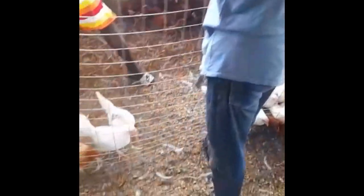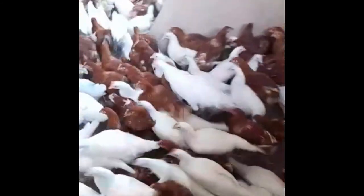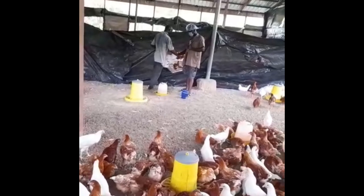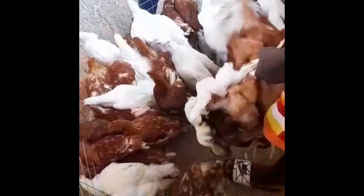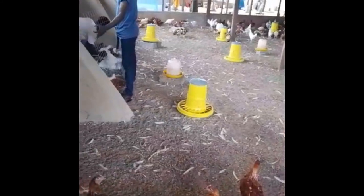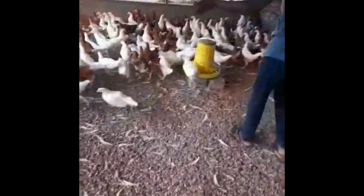This solved two problems: the chickens would not be stressed from running around trying to escape us, and we would also not be stressed from chasing after them. After catching them, we took them to be vaccinated and then placed them in the other half for the vaccinated birds. This process was so simple and easy — we completed this exercise in about half the time that we used for the first vaccination. The birds were not stressed out, the workers were not stressed out.